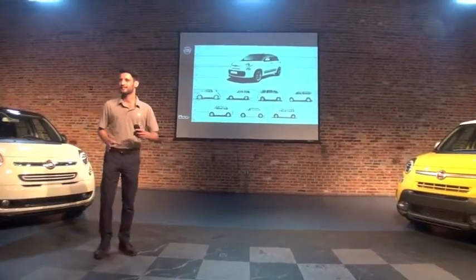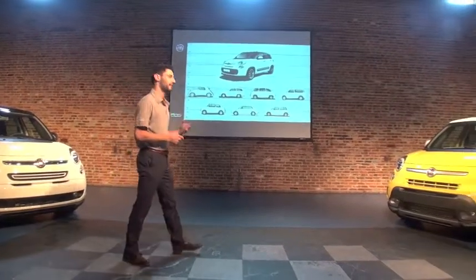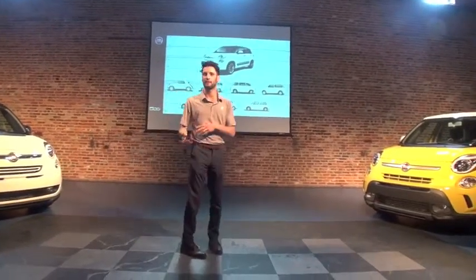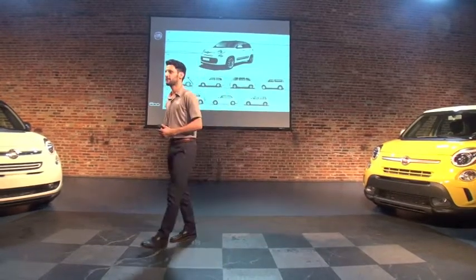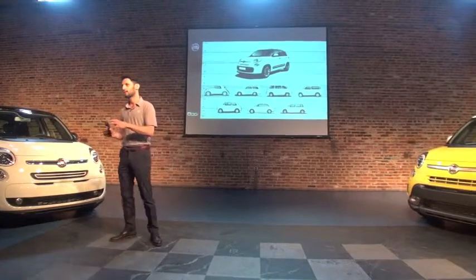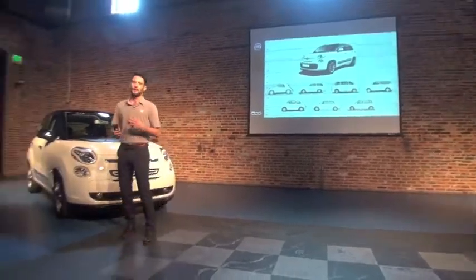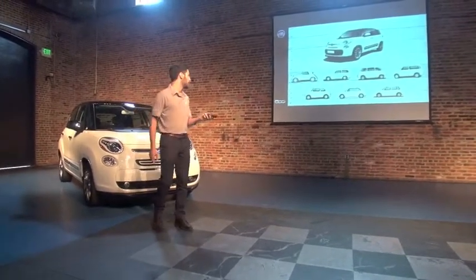We have often been asked: what is the main feature that all the Fiat cars have in common? How can you tell that it's Fiat? I think it's just in the way designers have approached each model, trying to give revolutionary characteristics to it. We have some examples here.